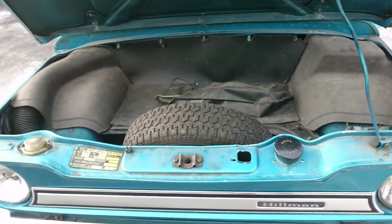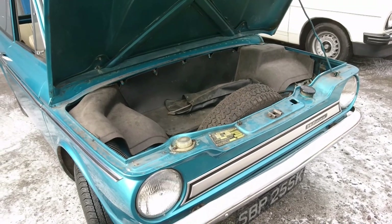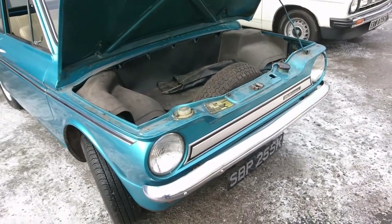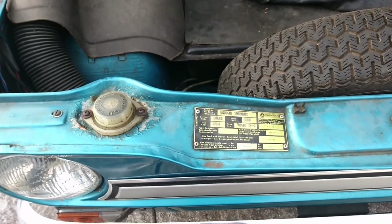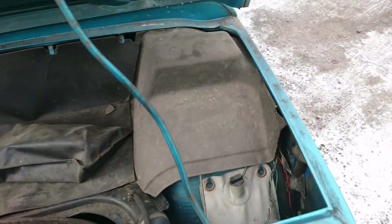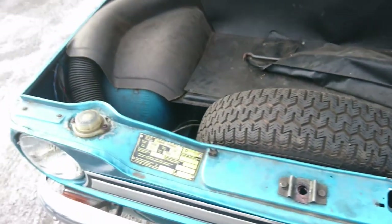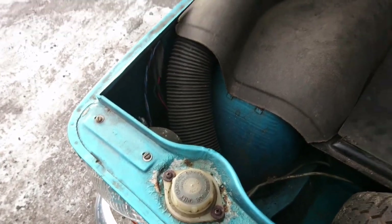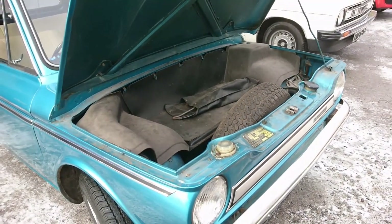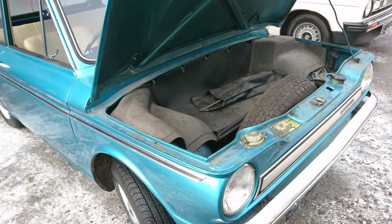So this is the front boot — frunk, fruit, whatever you want to call it. It's a term more commonly used on electric cars. There were some Imps actually imported to the United States of America, which really surprised me when I was doing research on this car. So they did actually take them over there — you can see we're in the Chrysler era, so it's a 71 car. There's a bag for windscreen washer fluid, a spare tyre, brake fluid top-up, and tools in there. The front boot's not as big as I thought it would be, but you've also got stowage behind the rear seats. For a little car like this, it is quite space efficient.